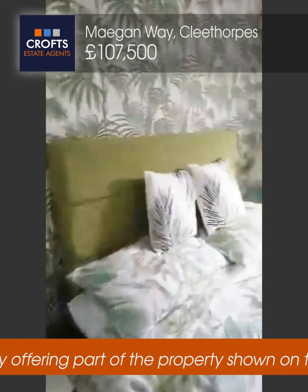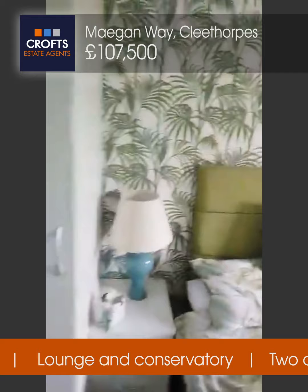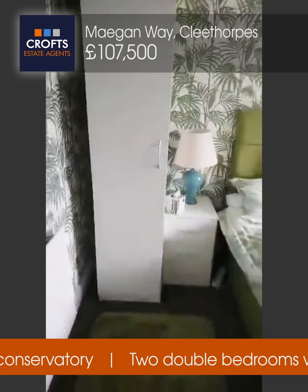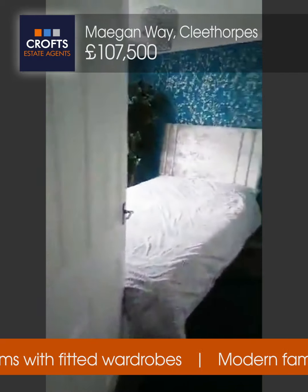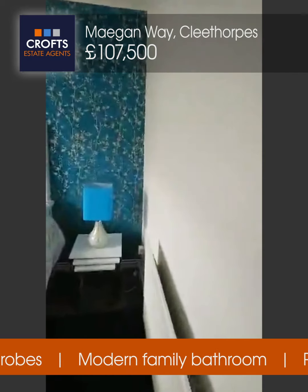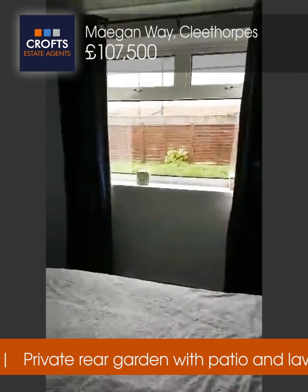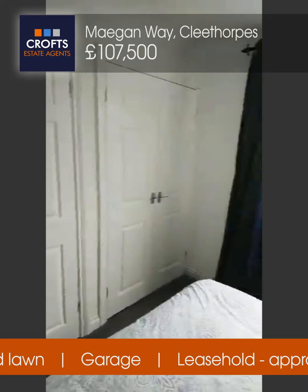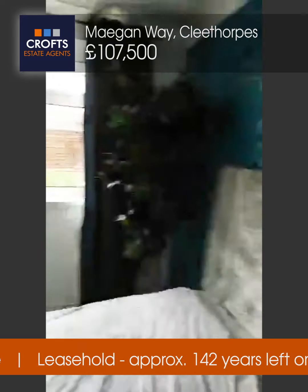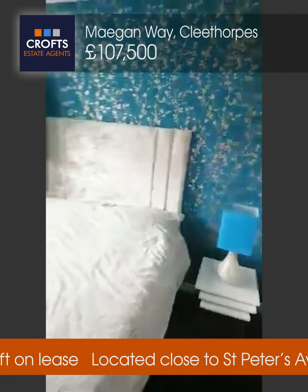The property offers you plenty of storage. Wandering through to the next bedroom — once again a good-sized double that overlooks the back garden. This property also comes with a garage space, obviously great for storing things, so great storage space overall.